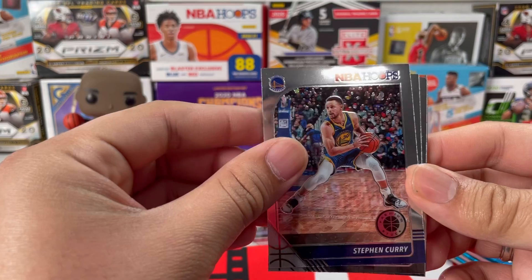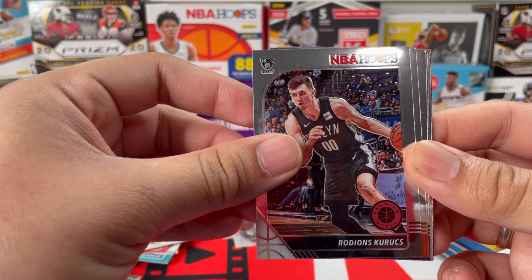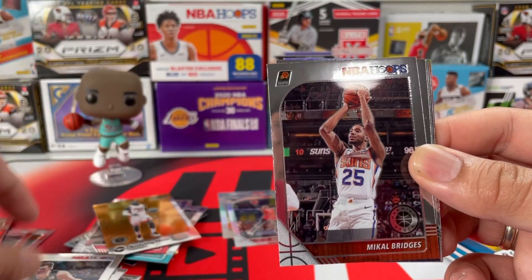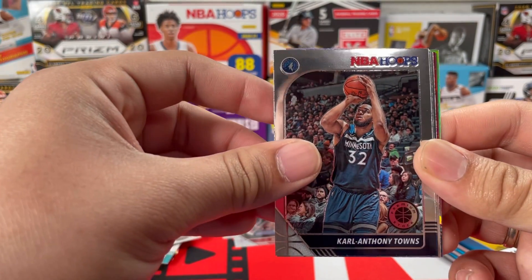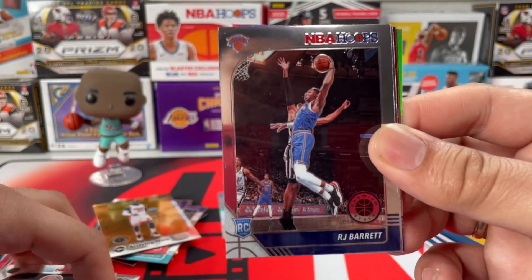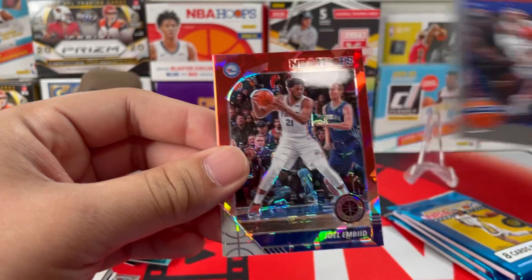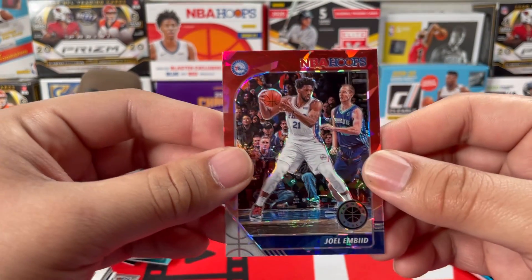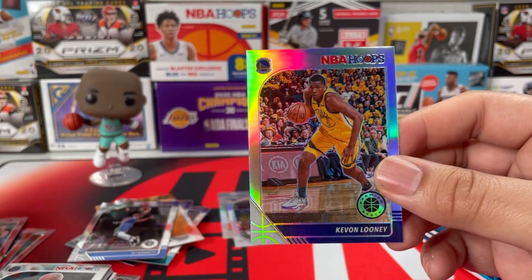We got Steph Curry, Rodions Kurucs from the Nets, Mikal Bridges, KAT from the Wolves, RJ Barrett — nice picture — and an Allen Iverson tribute. We got Joel Embiid red cracked ice, and our silver in the back is Kevon Looney.